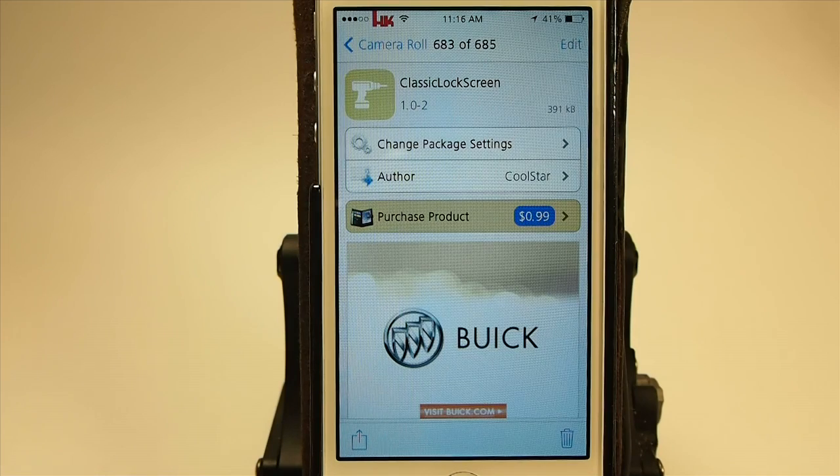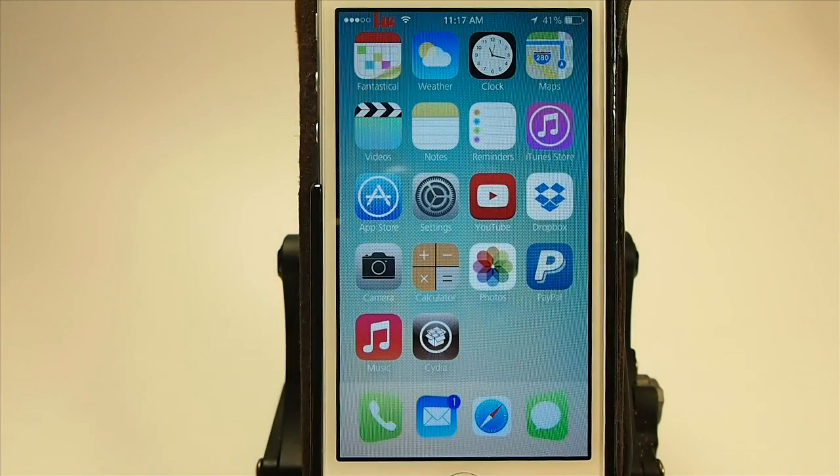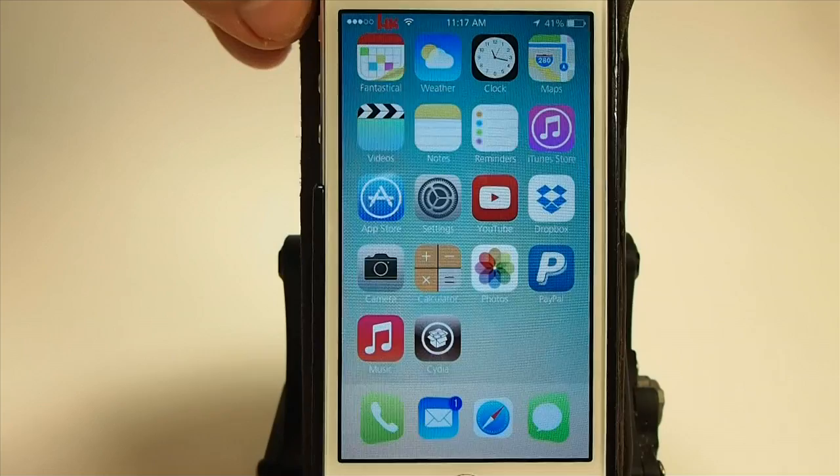Hey YouTube, it's Mitch at iPhoneCaptain. Today we're going to be looking at a new tweak called Classic Lock Screen. You can get this for 99 cents, and what it does is it brings back the old iOS 6 lock screen look.